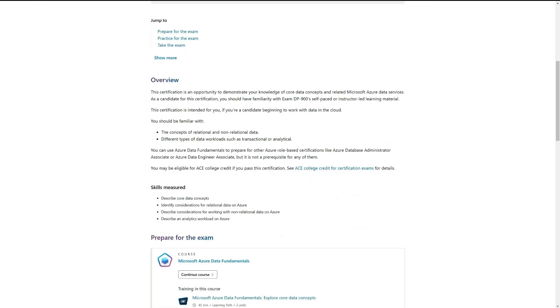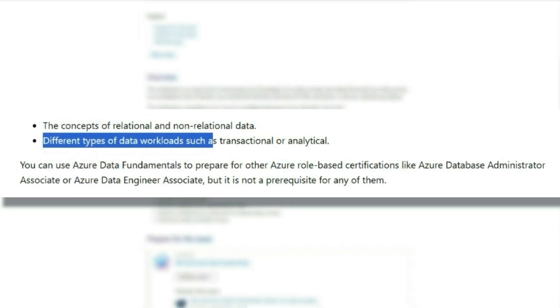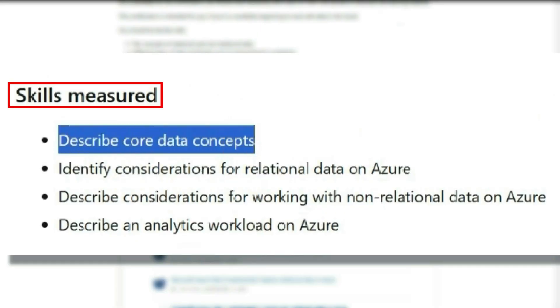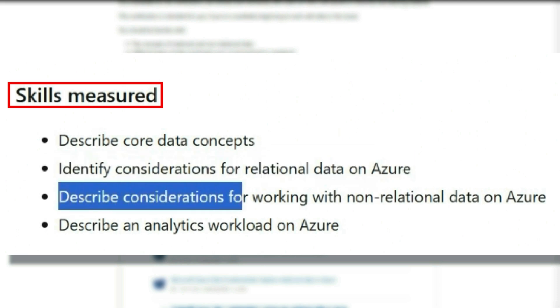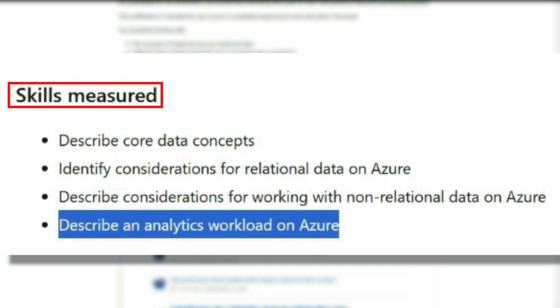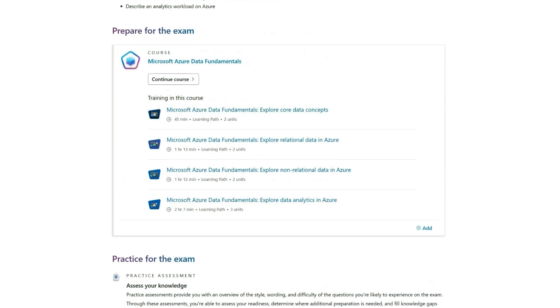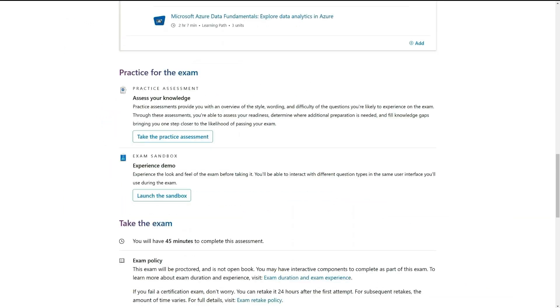For this test, you're going to be focusing on working with relational and non-relational data, as well as different types of data workloads like transactional or analytical data. The real skills measured are describing core data concepts, identifying considerations for relational data on Azure, describing considerations for non-relational data on Azure, and describing an analytics workload on Azure. If you have no idea what they're talking about, that's completely fine — they have a learning path, a practice assessment, and an exam sandbox where you can practice the exact type of questions on the exam.